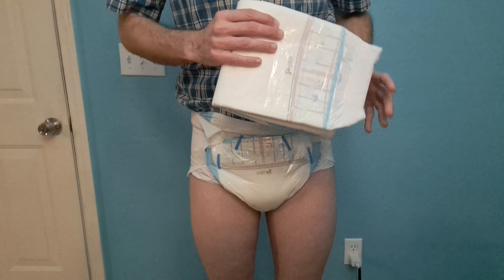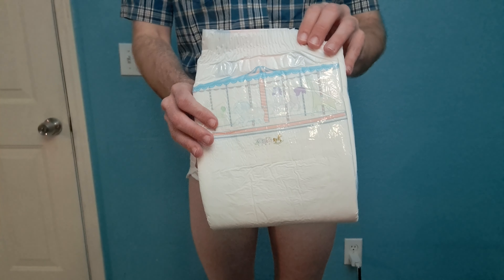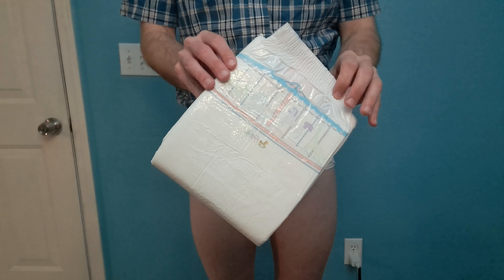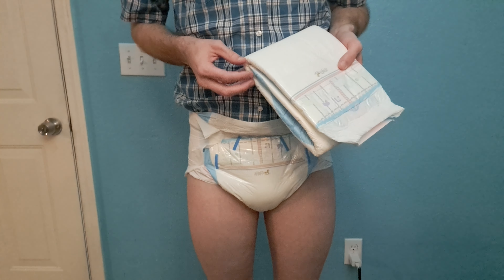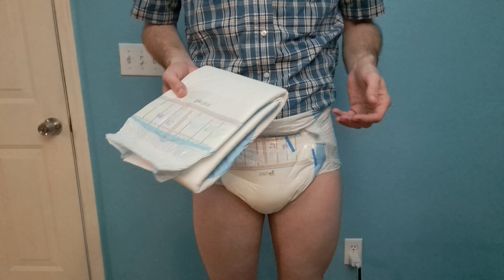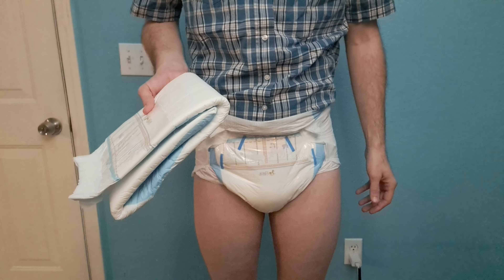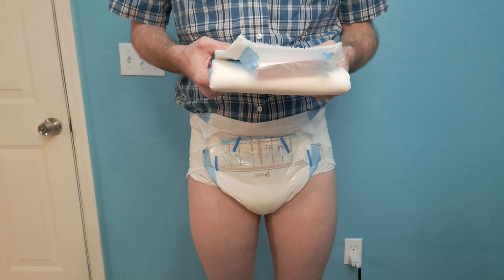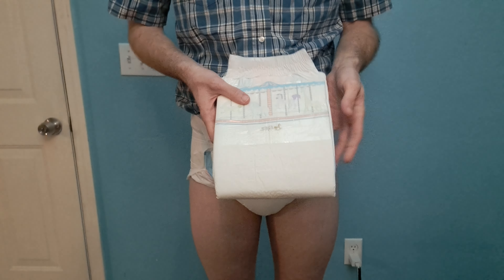Hi guys. In this video I'll be reviewing the Carousel Adult Diaper from the ABDL shop. Adult diapers are medical devices used to manage incontinence. I've been incontinent for many years, so I make these videos to help people who might be new to incontinence or want information on different products that are available.